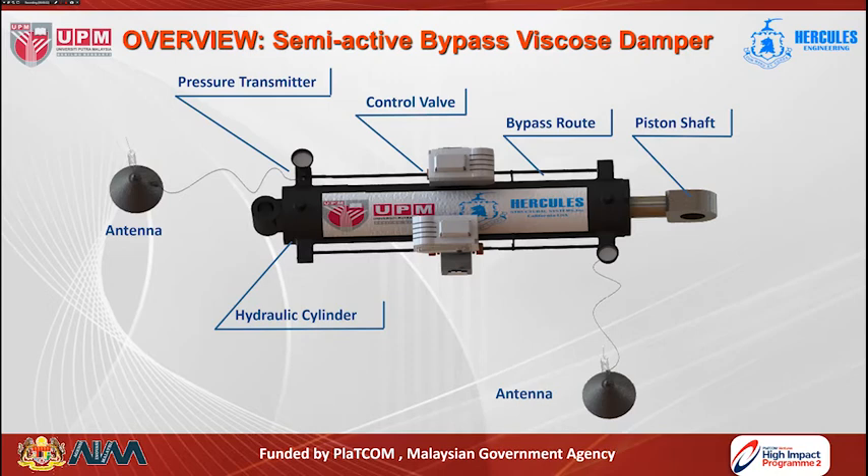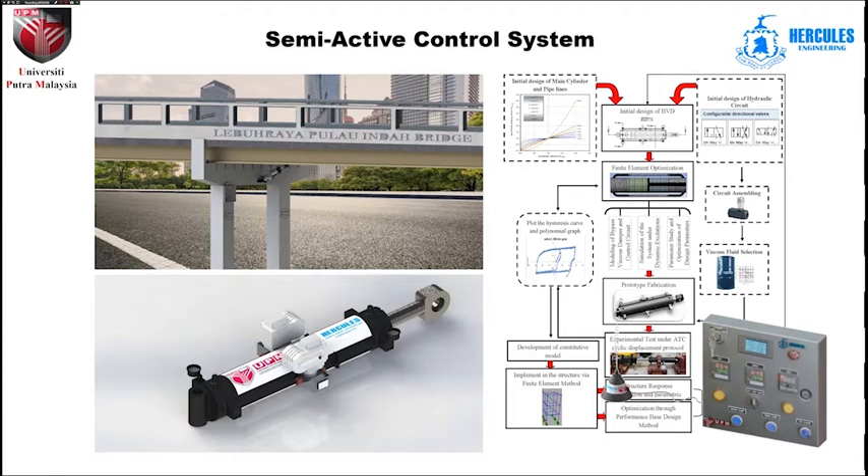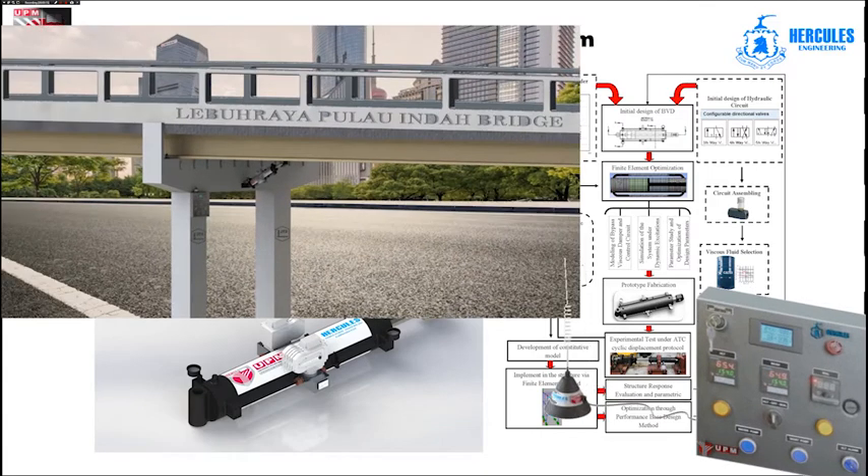Two digital wireless control valves are installed in the bypass pipes to control the flow of oil and generate damping force to dissipate vibration. Two pressure transducers are also installed in the bypass pipes to send oil pressure data to the controller using a wireless communication system. A special control system is designed to receive all bridge movement data due to heavy traffic, analyze this data, and determine the best performance of the bypass viscous damper device to minimize bridge vibration, as can be seen in how the control system and bypass viscous damper device are installed in the bridge.